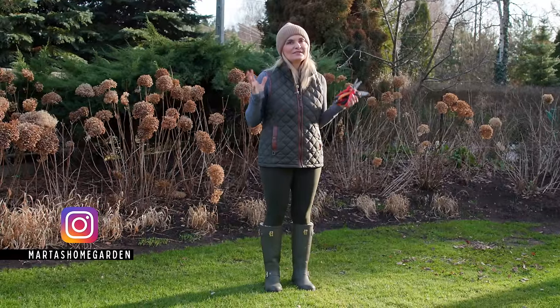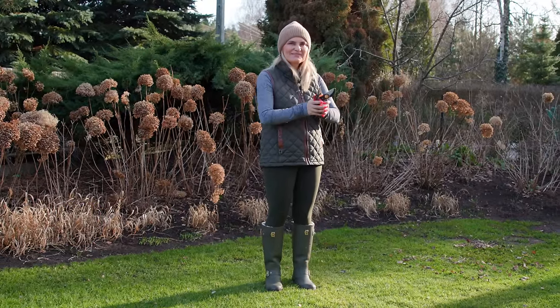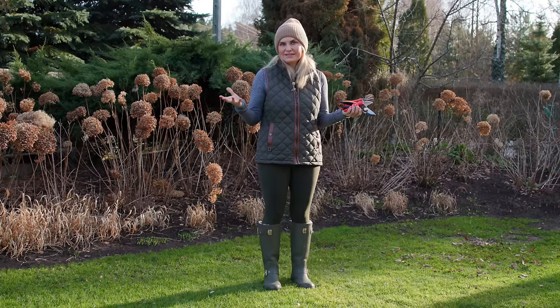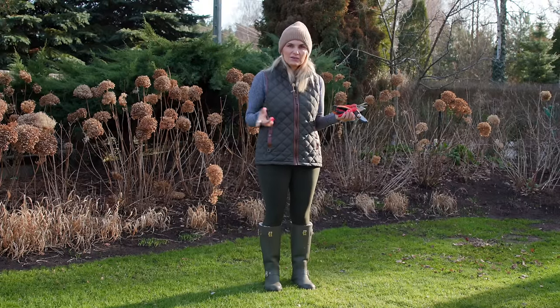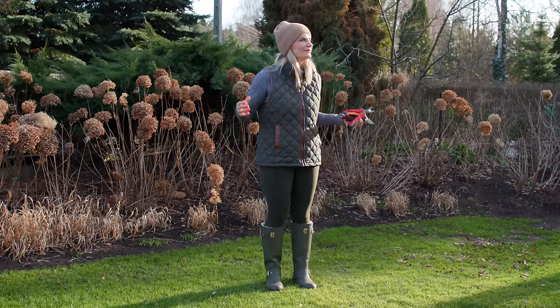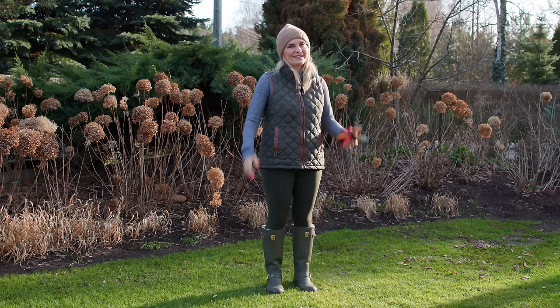Hey guys, it's Marta. The weather is beautiful. It's warm, the birds are singing. I have my pruners in my hands and I'm ready to prune some plants. Today in this garden vlog I will be pruning my hydrangea Annabelles and Strong Annabelles and the hakonechloa grasses, and I hope you will join me. I am so excited to start this season of pruning. Let's begin.